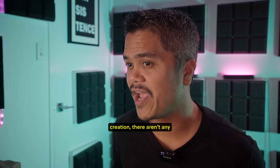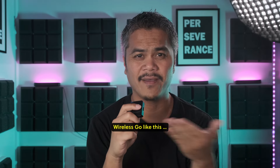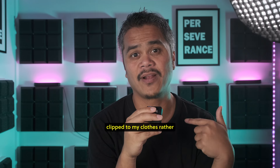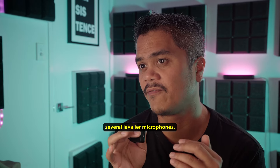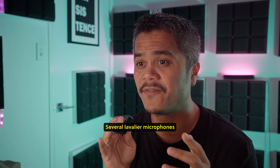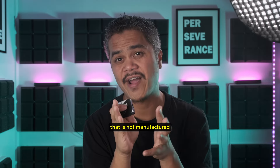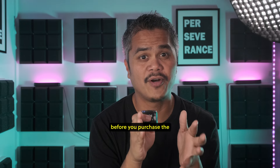In the world of content creation, there aren't any hard rules you need to follow. Personally, I don't like holding the Rode Wireless Go by hand, and I also don't like how it looks on me when clipped onto my clothes. That's why I prefer using a lavalier microphone clipped to my clothes instead. Another reason I regret buying the Rode Wireless Go is because it doesn't work with several lavalier microphones — it only supplies 2.8 volts plug-in power, and some lavalier microphones require higher than that. So make sure to check the power requirement before purchasing a lavalier microphone for it.